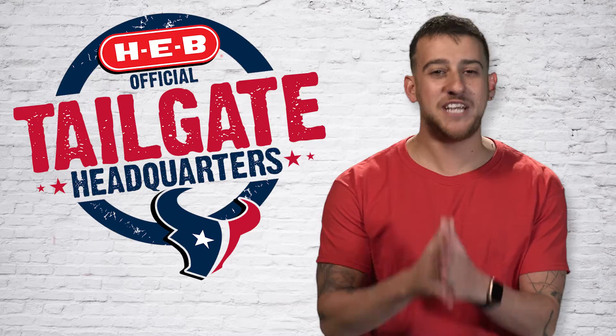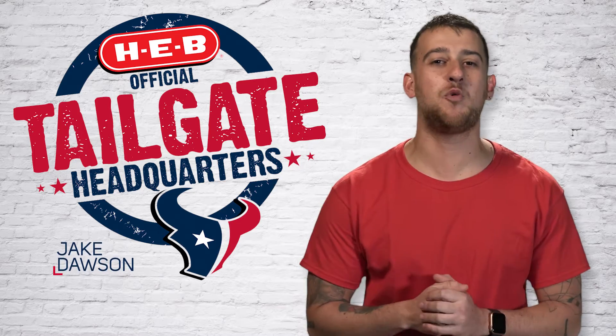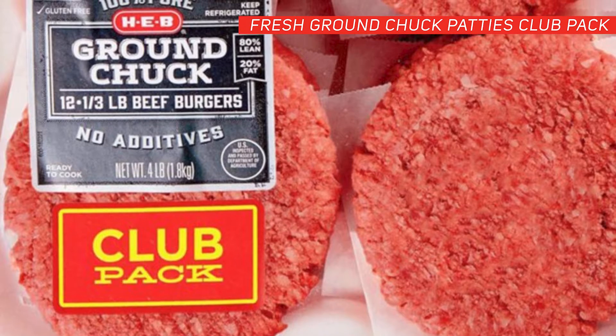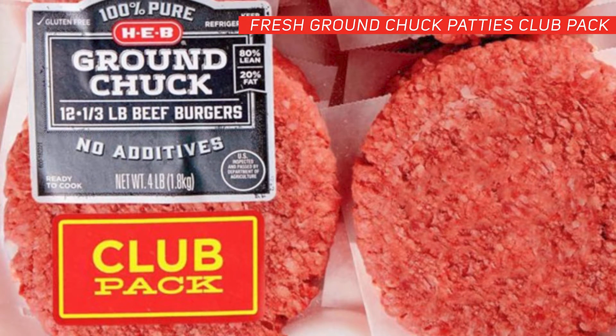It's Texans football season and I'm Jake Dawson with your tailgating tip of the week. Kick off your tailgate with HEB's Ground Chuck Patties Club Pack. These fresh beef patties are sure to keep your crew satisfied.